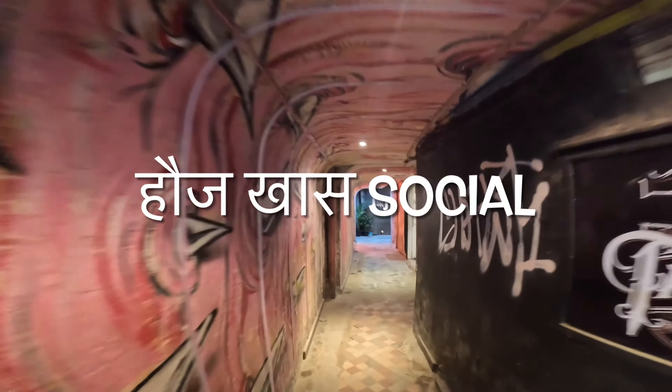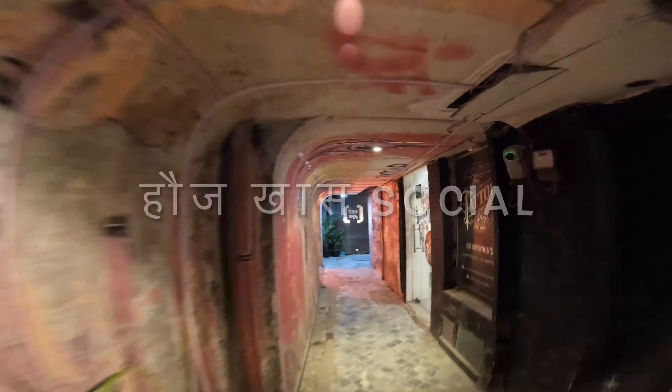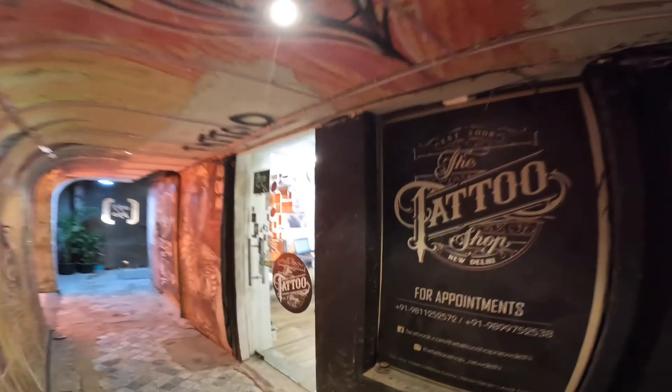You'll find a lot of social spots in India in many places, but the social vibe here is a little different.